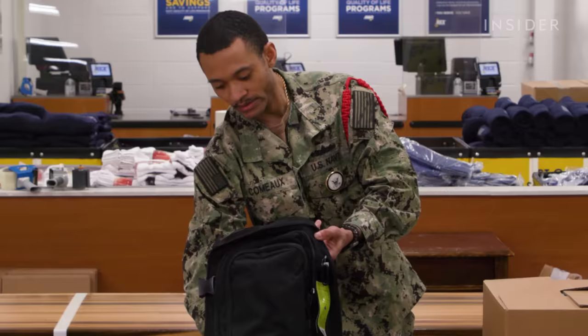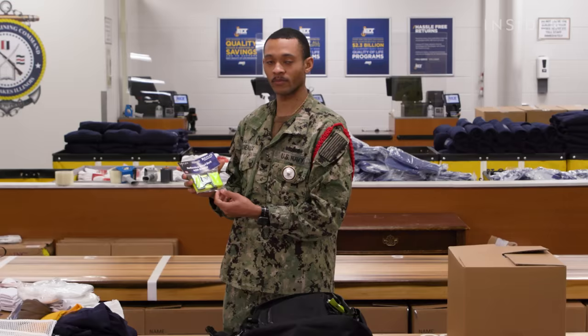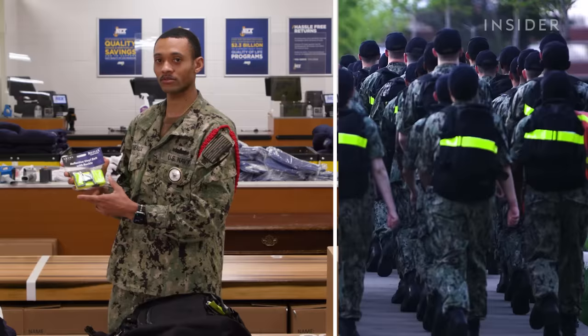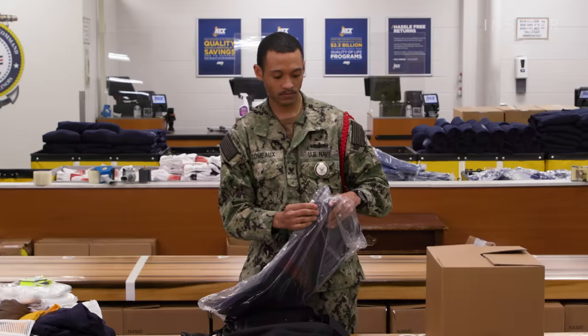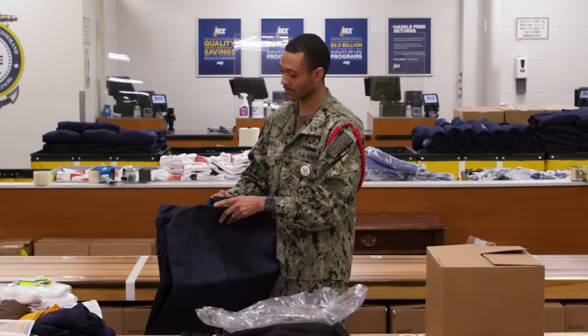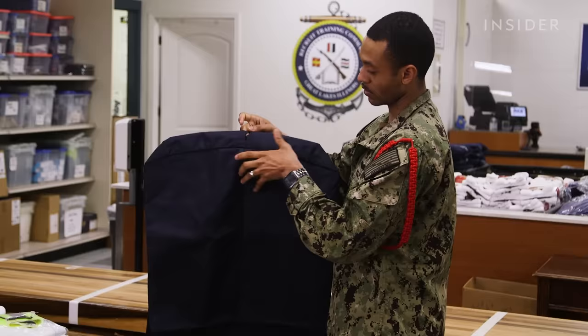Next, each recruit is issued a glow belt. When they're out by themselves and not with the division, they can be identified. It goes around your backpack, or if you don't have your backpack, it goes around your waist — just like a little belt so you can be identified walking throughout the streets. Next, we have the garmin bag. The garmin bag is used to put your dress uniforms in so they don't get dirty or stained. When traveling or going between different commands, you put your hangers in, your dress uniforms go inside, you zip it up, and it prevents them from getting dirty or dusty.